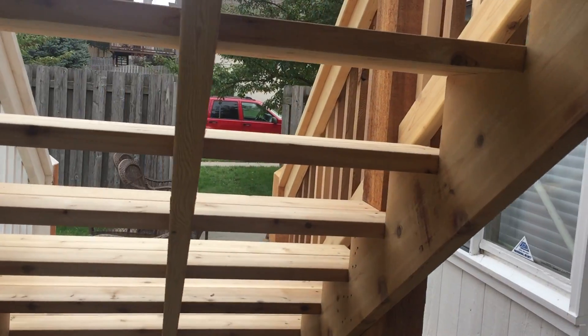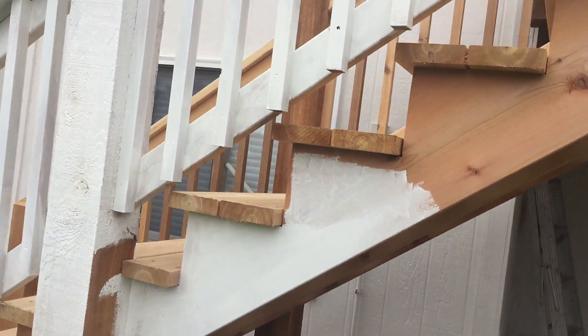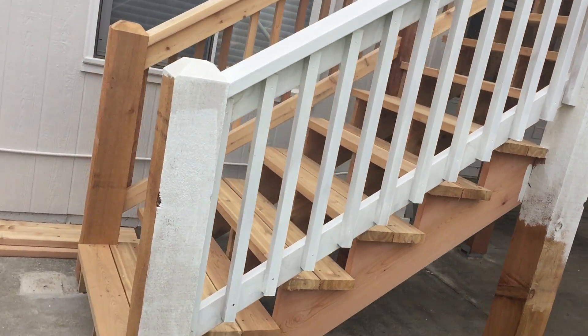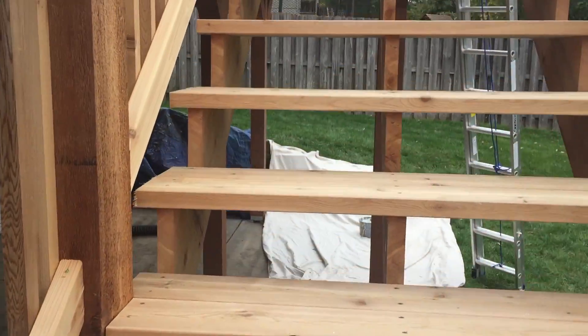We had to put some new footings here and there. You've got your stringers, and this deck is getting painted. It's gonna have white railing, it's gonna have a color for the decking — it's gonna look pretty sporty.